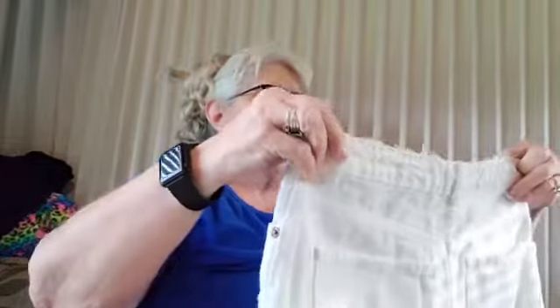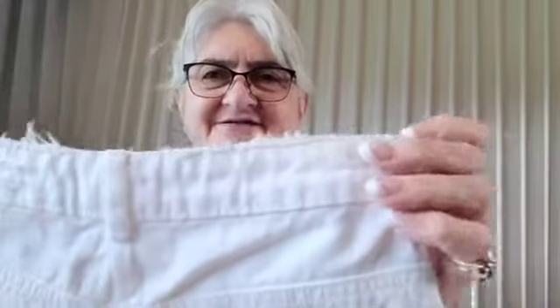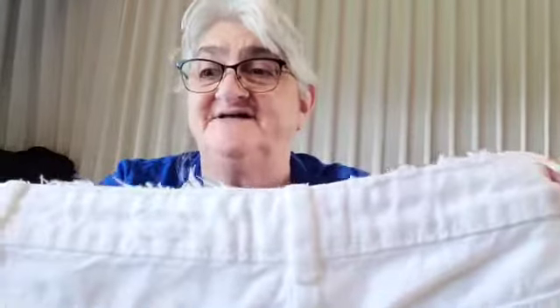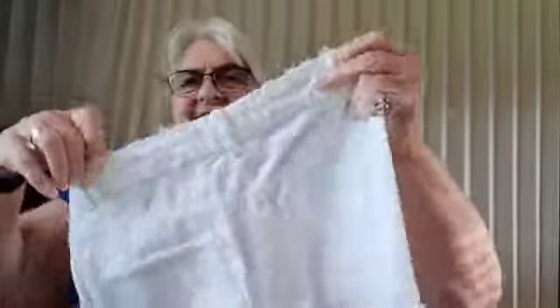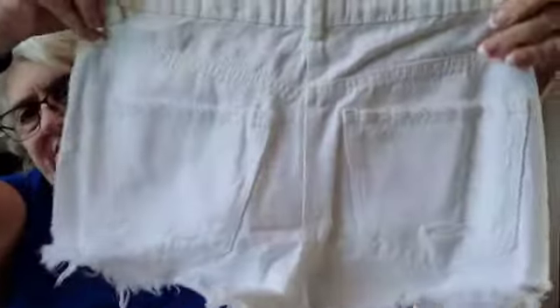Oh boy, look at these guys — check these out. They have a little flaking on the top. I think they're distressed because you can see that little distressed detail, and these are button-up. These are Zara's.